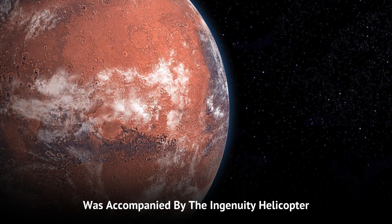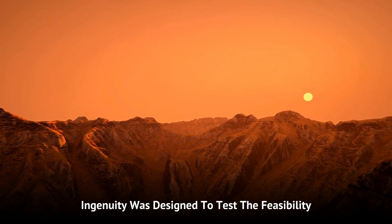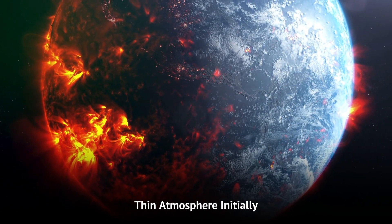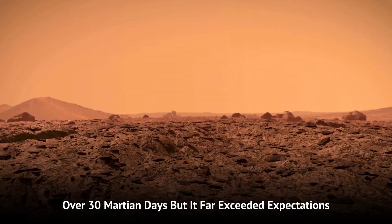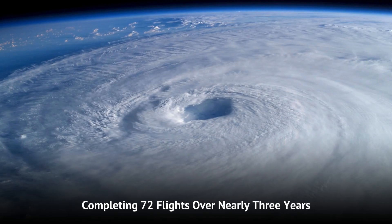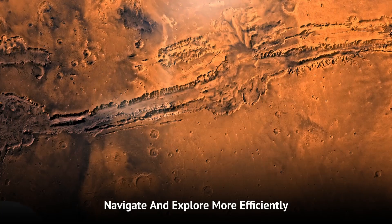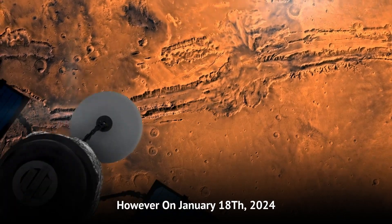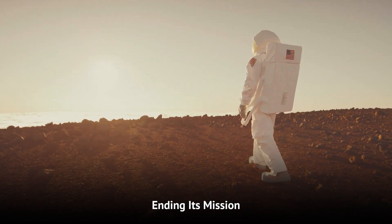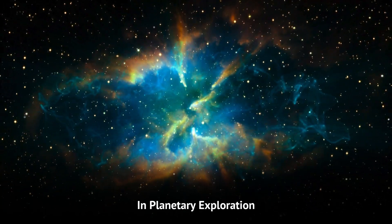Perseverance was accompanied by the Ingenuity helicopter, which arrived on Mars on February 18th, 2021. Ingenuity was designed to test the feasibility of controlled flight in Mars' thin atmosphere. Initially, it was supposed to make five flights over 30 Martian days, but it far exceeded expectations, completing 72 flights over nearly three years. Ingenuity provided valuable aerial scouting information, helping Perseverance navigate and explore more efficiently. However, on January 18th, 2024, Ingenuity's rotor blades were damaged during landing, ending its mission. Despite this, Ingenuity demonstrated the potential for aerial scouts in planetary exploration.